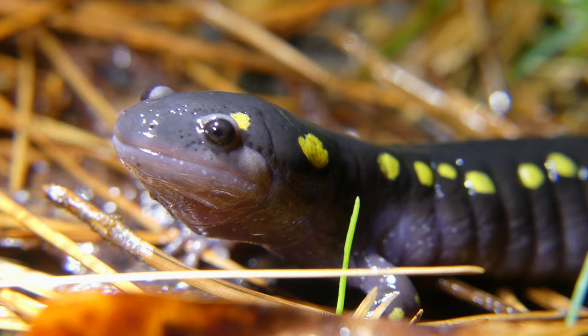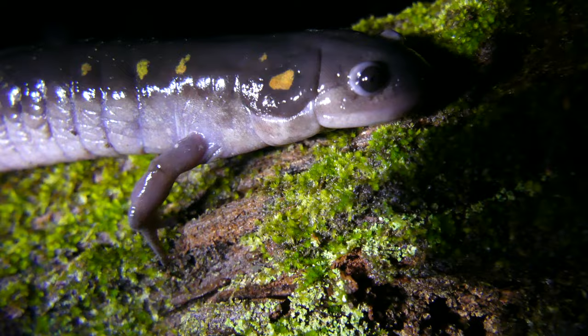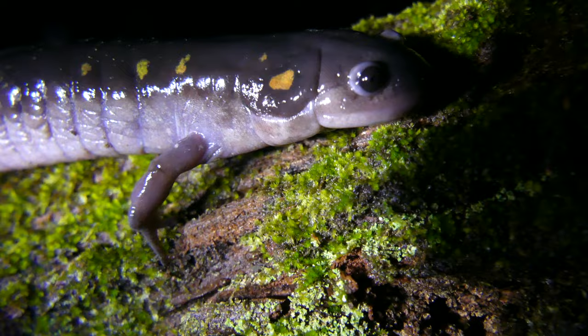Well everyone, that's all for today's video. I really hope that you enjoyed and learned something new about the spotted salamander. If you did enjoy it, it would be great if you could leave a like and consider subscribing to my channel for more educational wildlife content. This has been Zeno of The Wild Report, signing out.